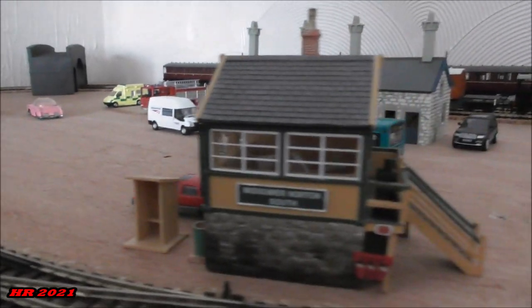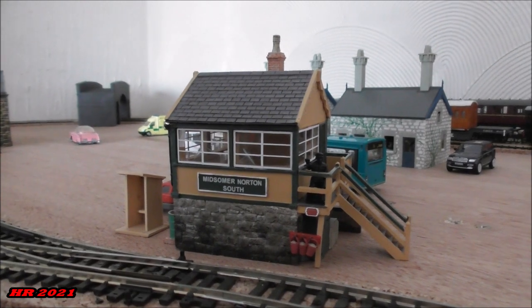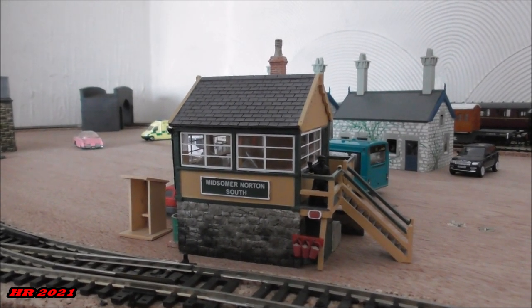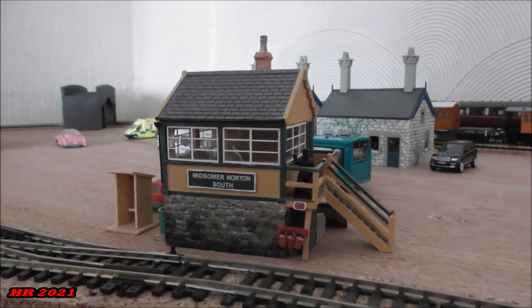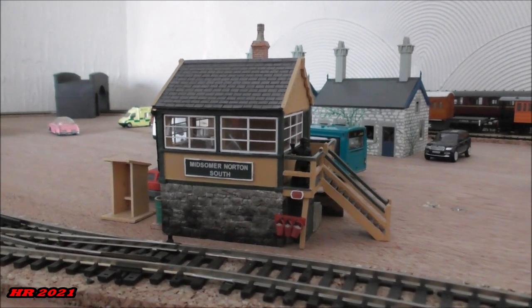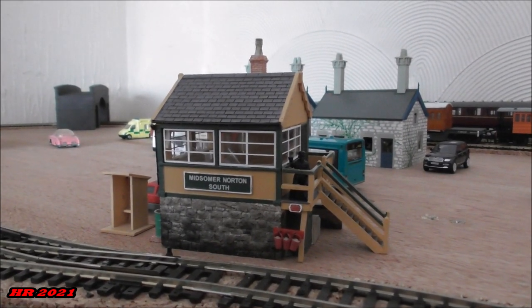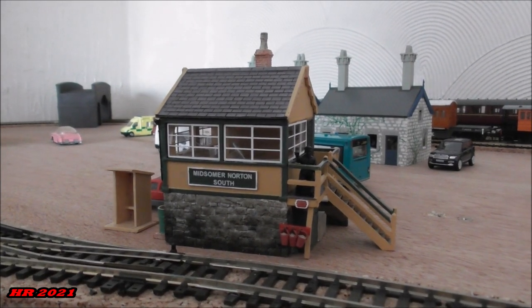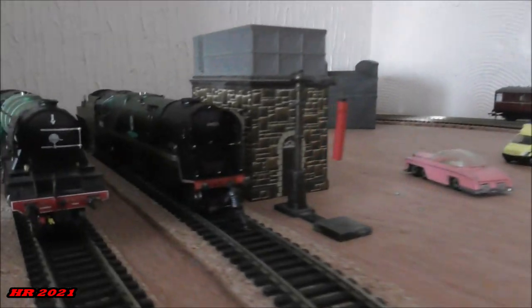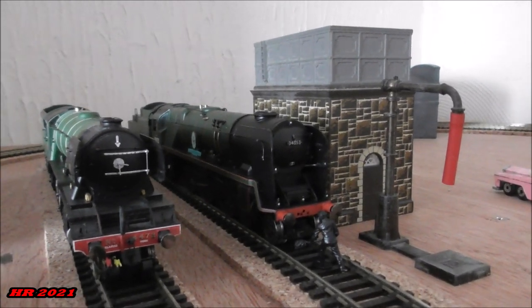One of the pre-built buildings we already have is the Midsomer Norton signal box, which we acquired from the Somerset and Dorset Heritage Trust — something I've had on my mind for quite some time, and it looks absolutely magnificent. It'll be ideal with the S&D engine alongside it, which we already have on this layout — Sackett Park alongside Flying Scotsman.